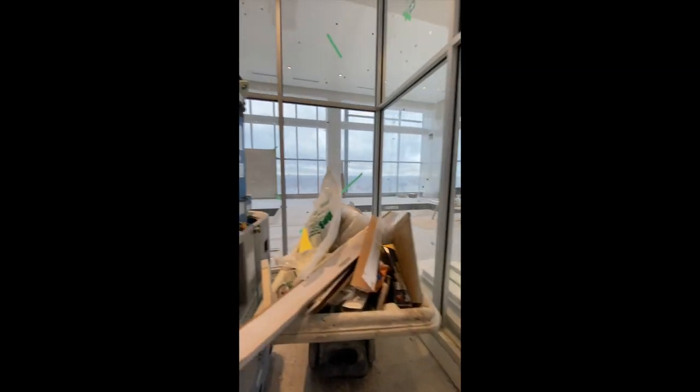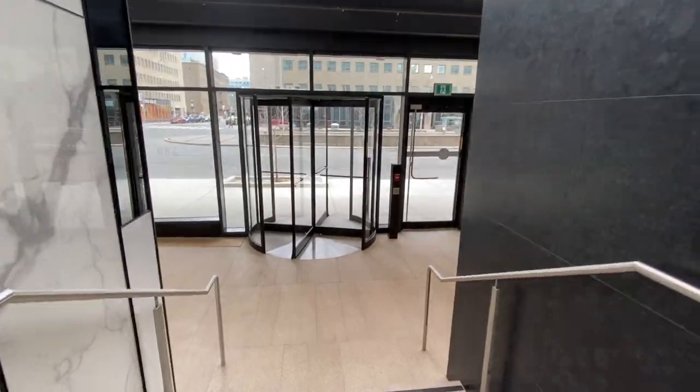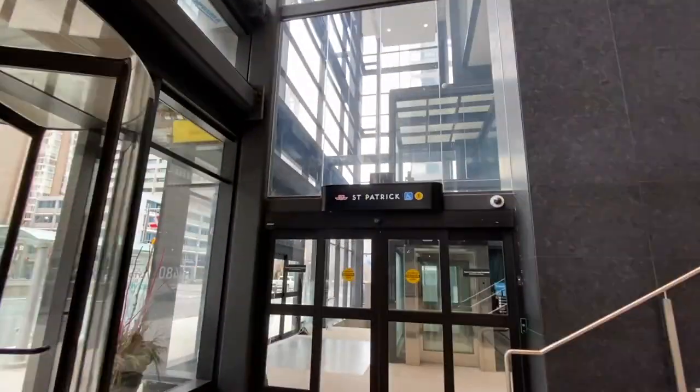Here's a shot taken while the building was still under construction of the amazing pool on the 19th floor. You have direct access to the subway without even having to go outside.